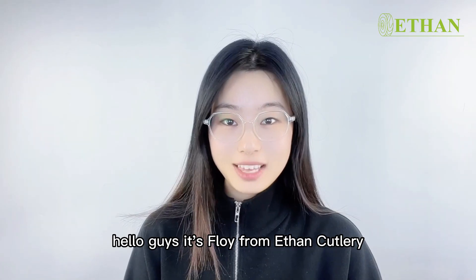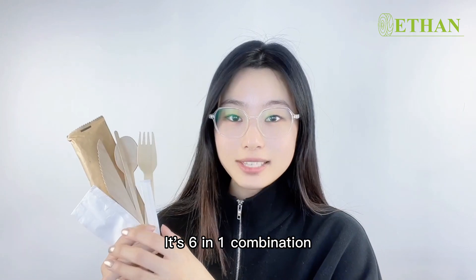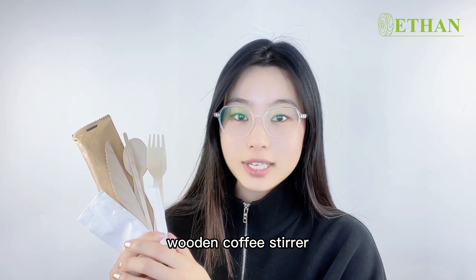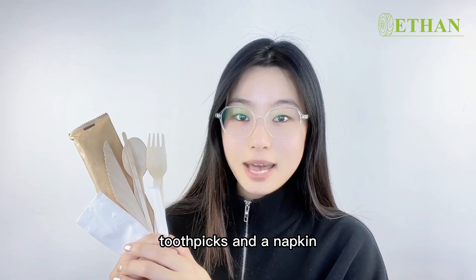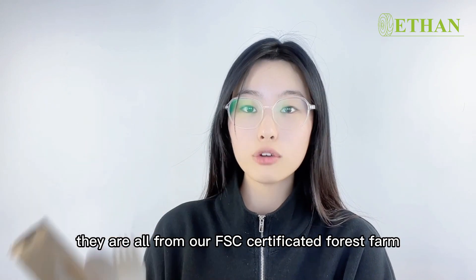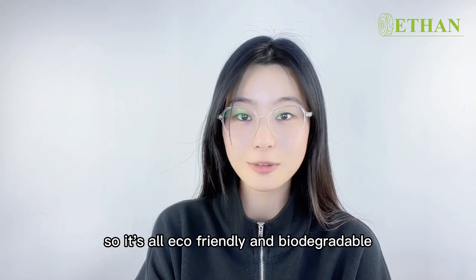Hello guys, it's from Ethan Cutlery. Here are our disposable wooden cutlery set, a six-in-one combination. There are wooden spoon, wooden fork, wooden knife, wooden coffee stirrer, toothpicks, and a napkin. The cutleries are all made of 100% natural burnt wood, from our FSC-certificated forest farm, so it's all eco-friendly and biodegradable.